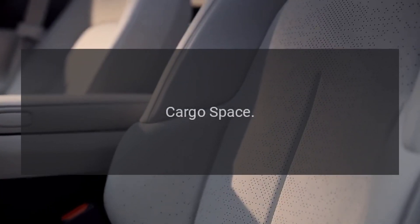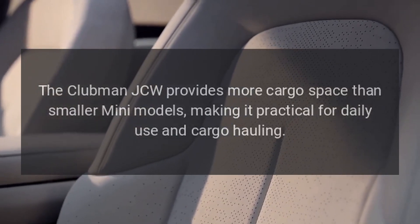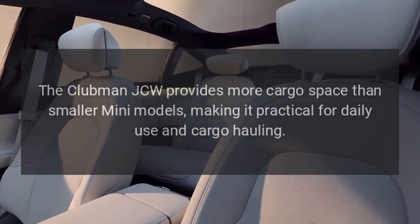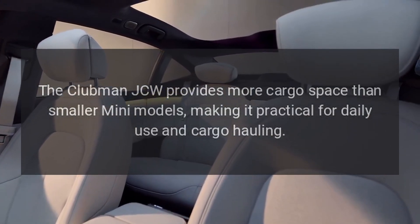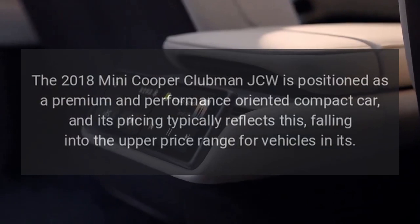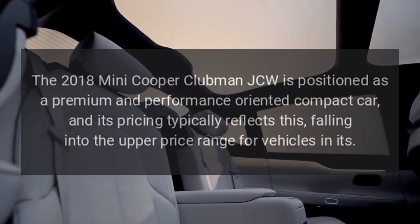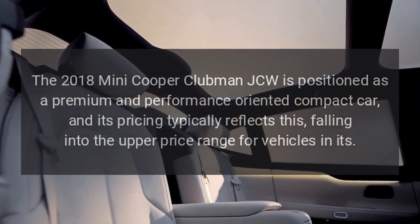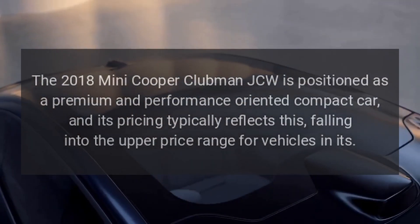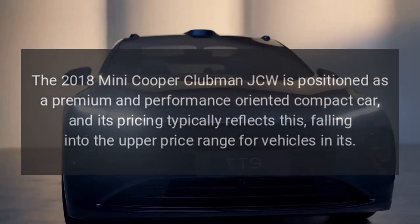Cargo space: The Clubman JCW provides more cargo space than smaller Mini models, making it practical for daily use and cargo hauling. Price: The 2018 Mini Cooper Clubman JCW is positioned as a premium and performance-oriented compact car, and its pricing typically reflects this, falling into the upper price range for vehicles in its class.